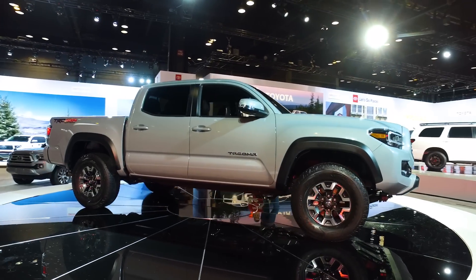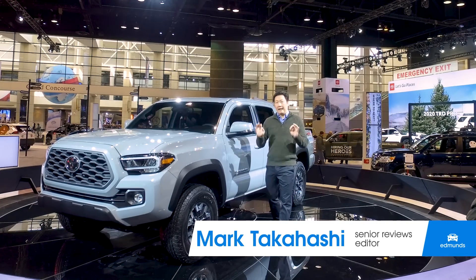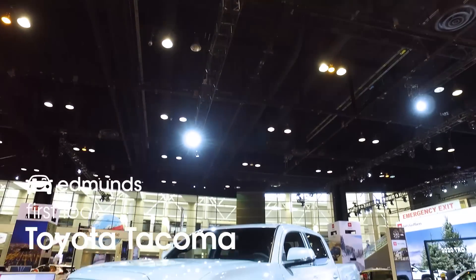Mid-size trucks have come and gone, and actually come back. But there's one constant, and it's this — the Toyota Tacoma.